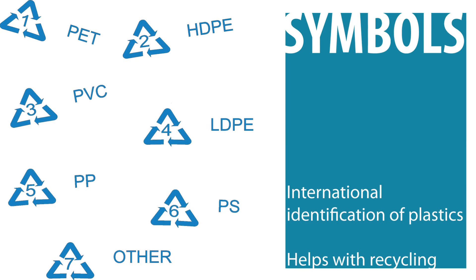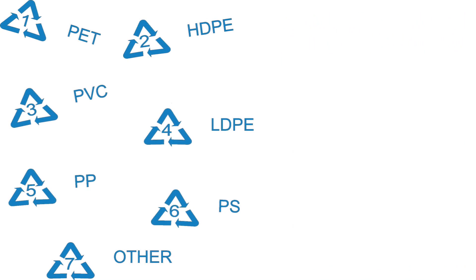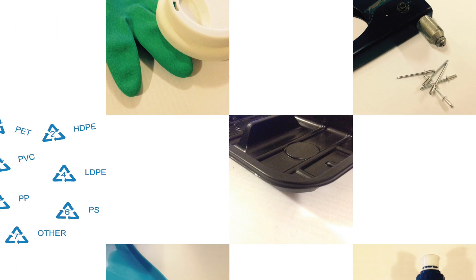Symbols, like the ones in the picture, appear on almost all manufactured plastics. Each one is part of a coding system to help companies quickly identify the different types. This is very useful when it comes to recycling materials at the end of their life.